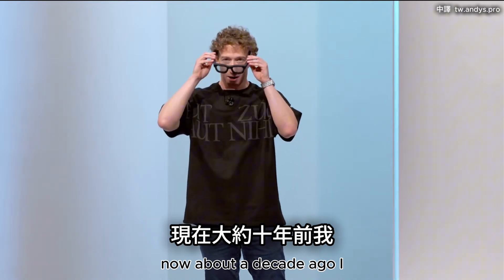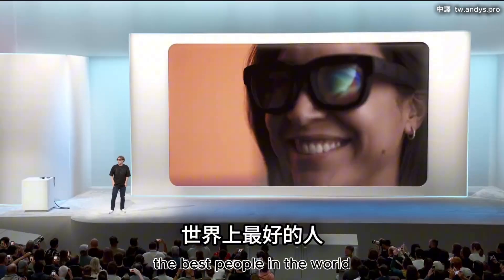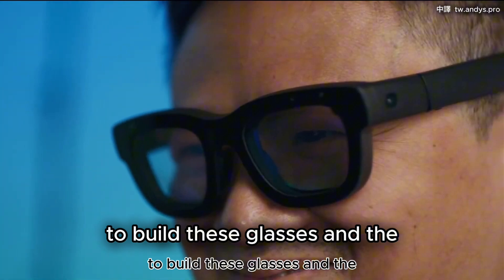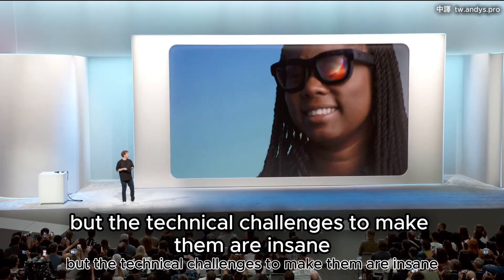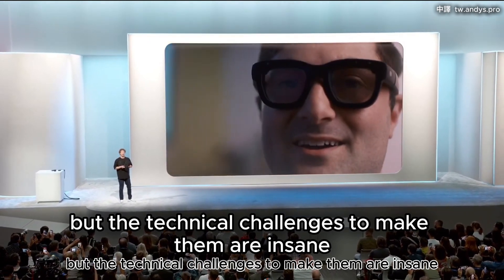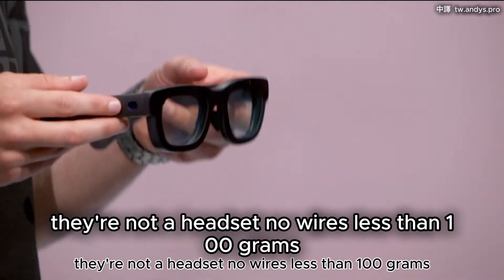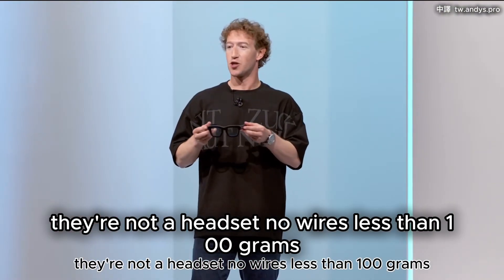About a decade ago, I started putting together a team of the best people in the world to build these glasses. The requirements are actually pretty simple, but the technical challenges to make them are insane. They need to be glasses — not a headset. No wires. Less than a hundred grams.